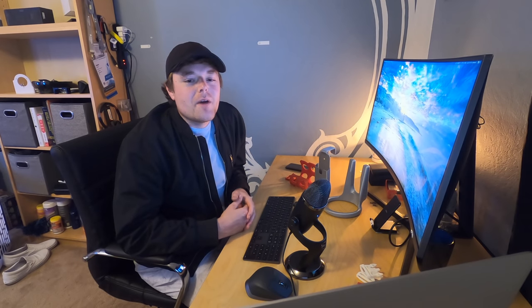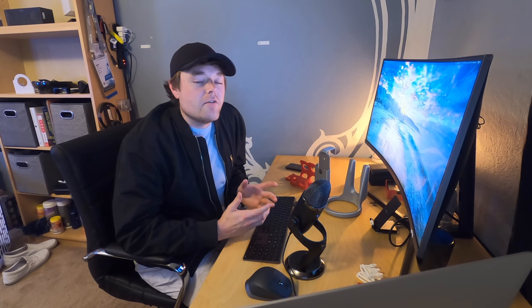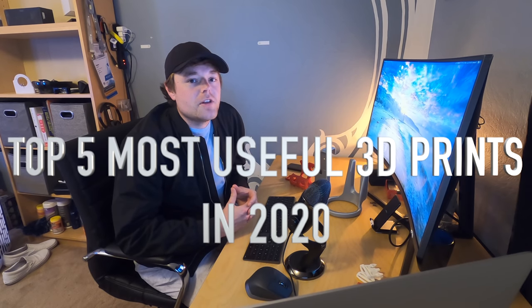What's going on everybody, welcome back to my channel. My name is Adam James, and for those of you who don't know, I studied plastics and composites engineering and specialize in consumer product design for mass manufacturing. I have years of experience with 3D printers, injection molding machines, and CAD engineering software. In this episode I'd like to highlight my top five most useful 3D prints in 2020.